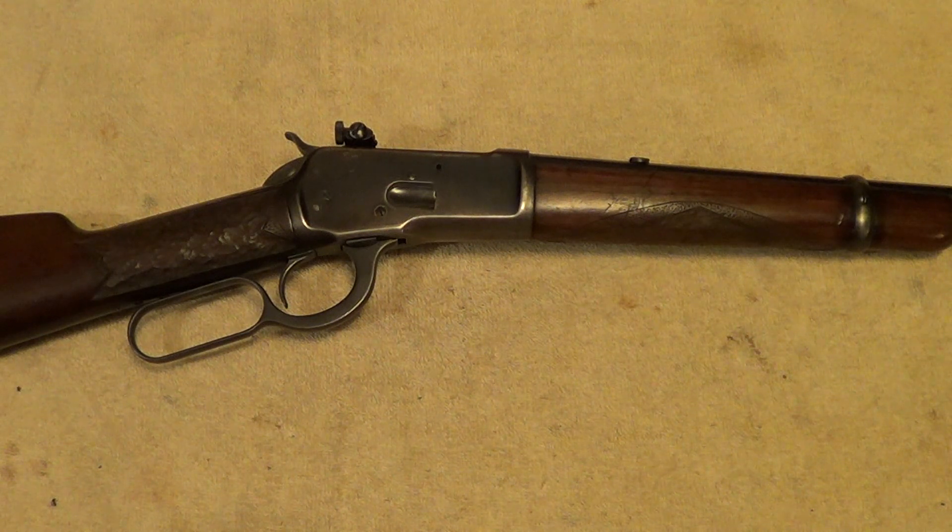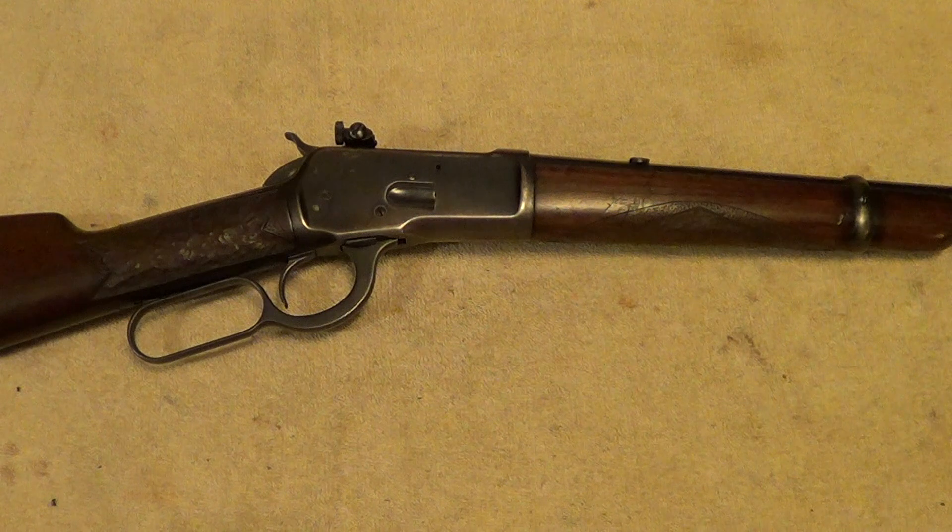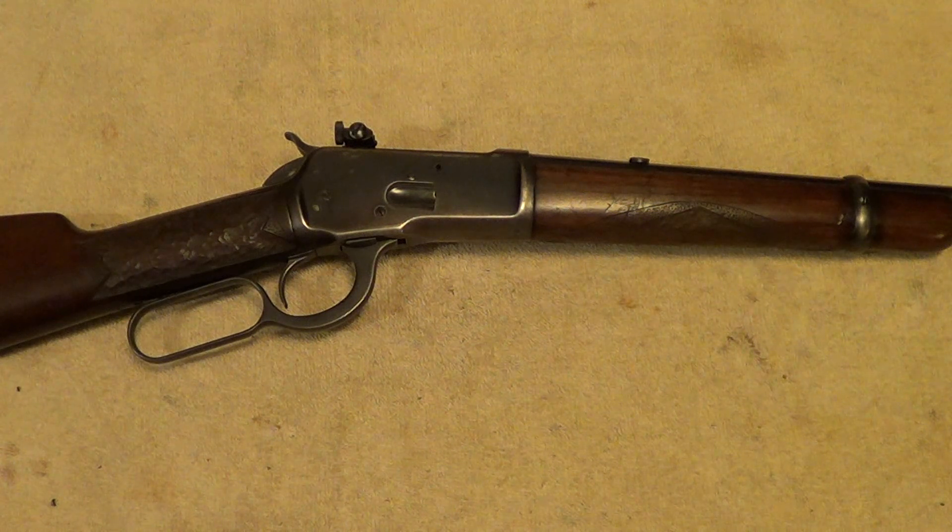It was powerful enough for deer at close to medium range, but not so powerful that it would tear up small game. Another advantage was that somebody could have a rifle and a revolver chambered for the same cartridge — say a Model 1892 rifle or carbine and a Colt Single Action Army in 32-20, or later on a Colt Army Special chambered for 32-20.